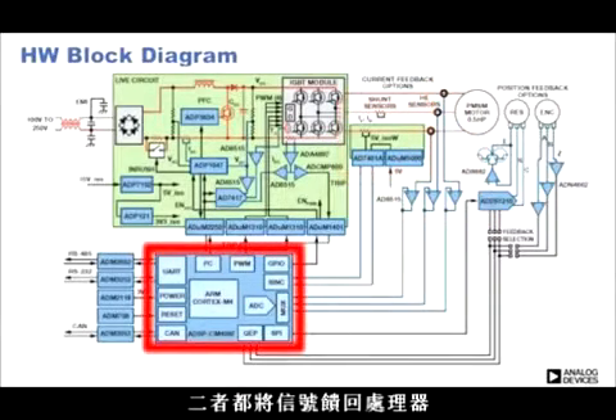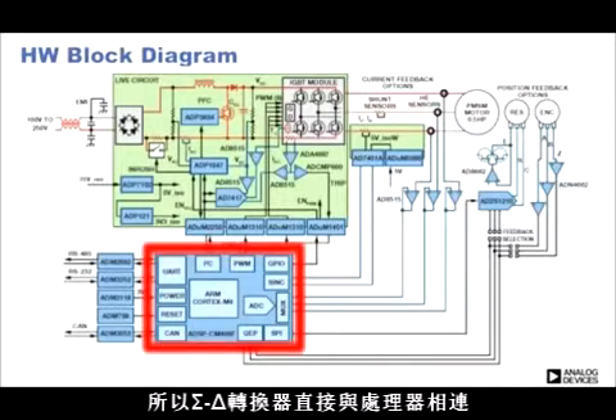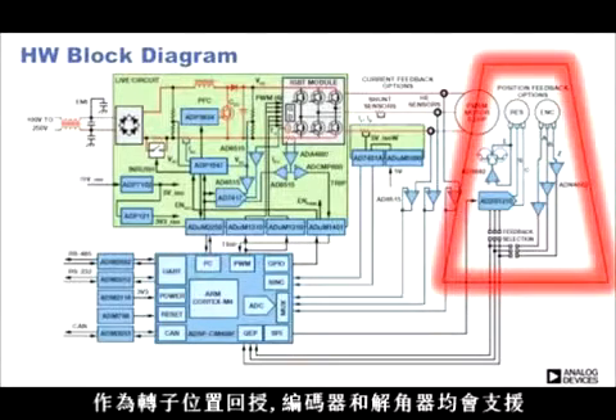Both feedback to the processor. Since the processor has built-in sync filters, the sigma-delta converters are connected directly without need of any external circuits. As rotor position feedback, both encoder and resolver are supported.